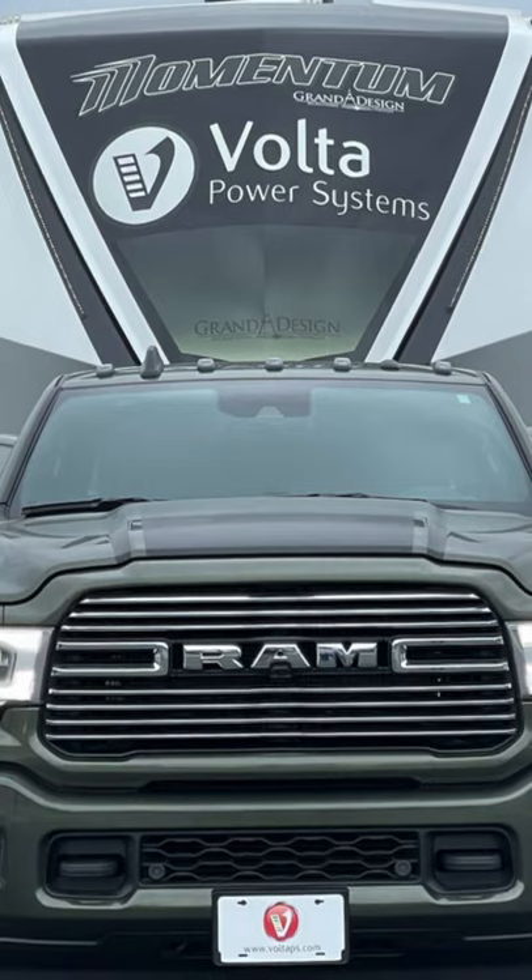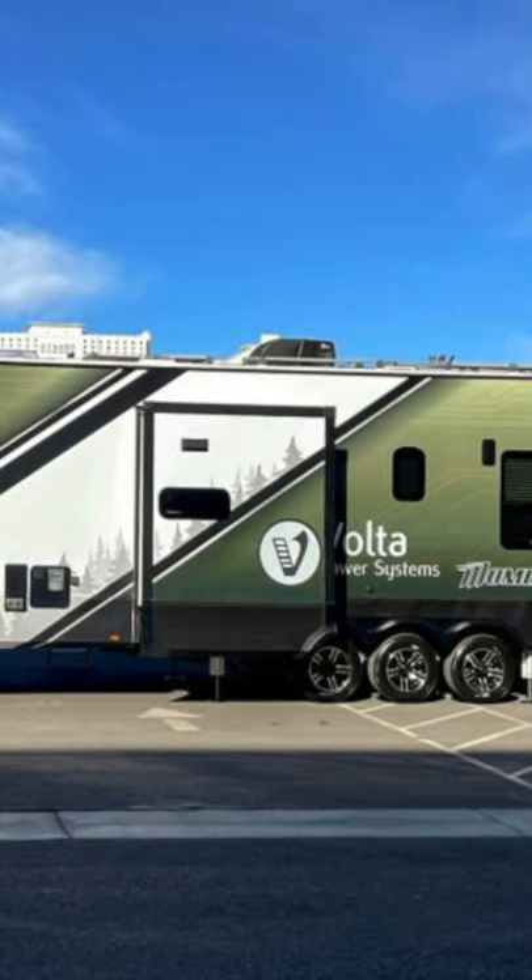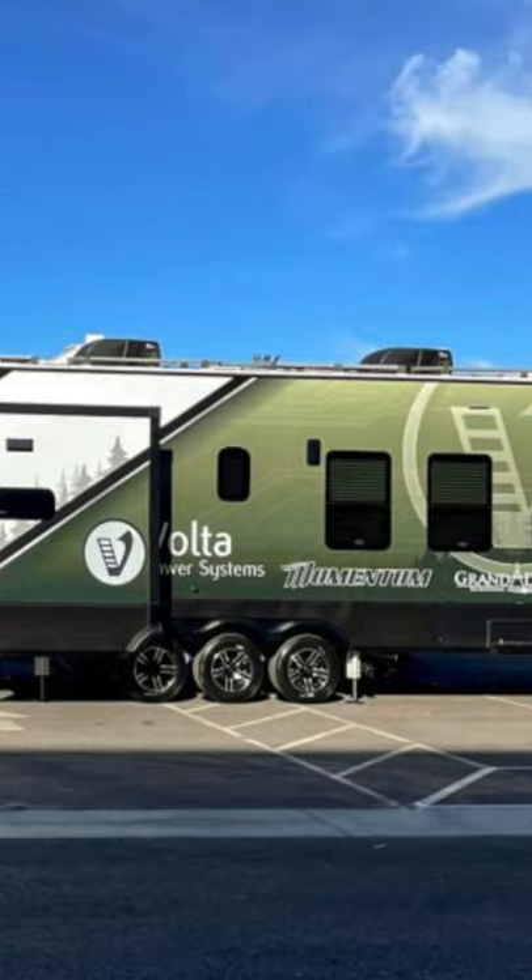I know you guys have lots of questions — so do we. We're going to get into all the nitty gritty details down in Tampa. We really encourage you guys to stop by the Grand Design section at the Florida RV Super Show. The fully decked out Volta Momentum will be there, and the Volta people will be there to answer any questions that you have.